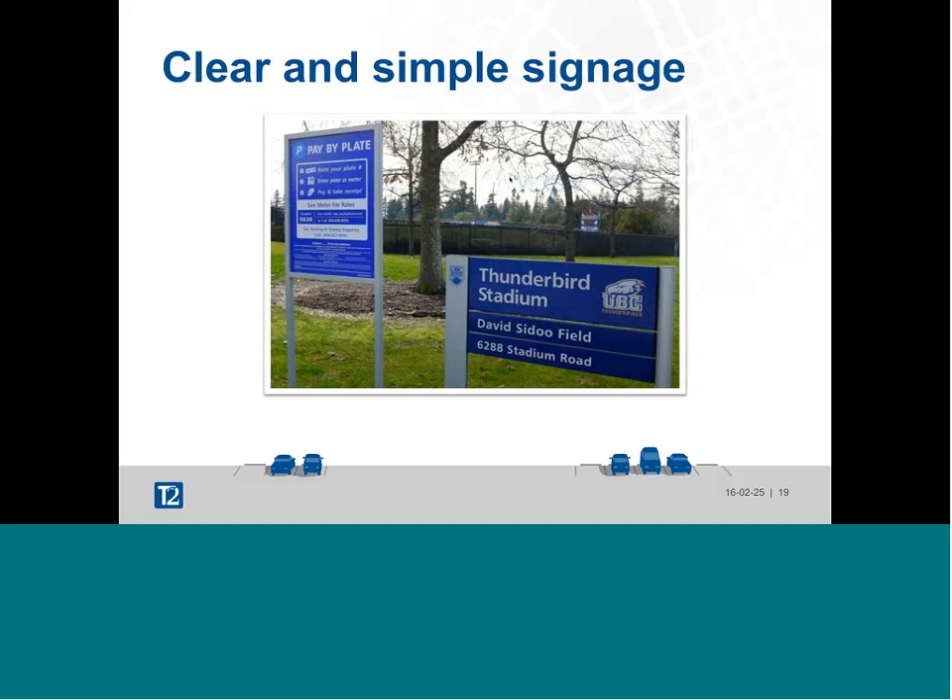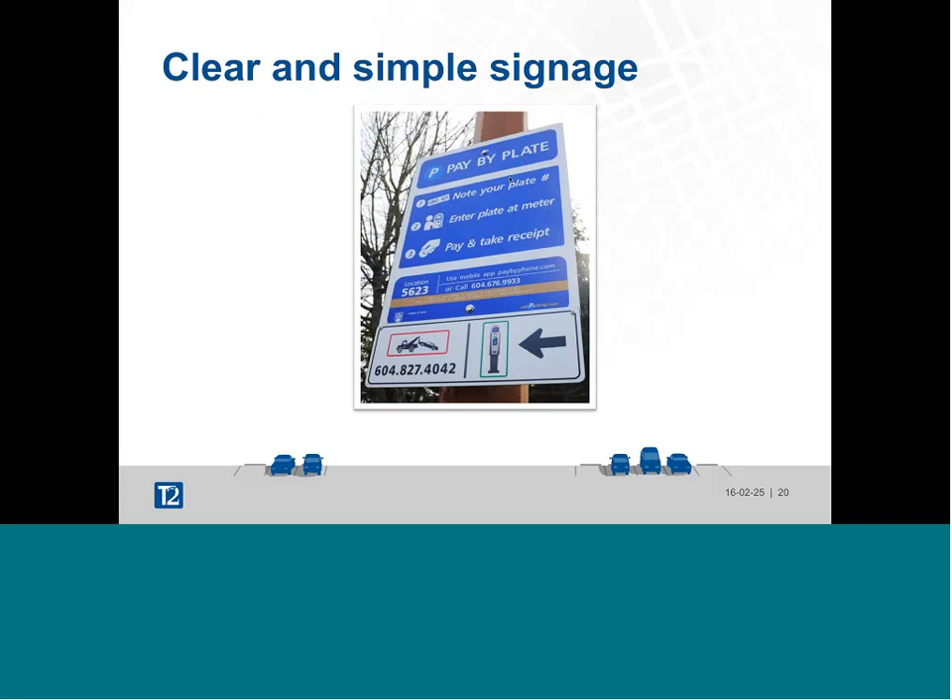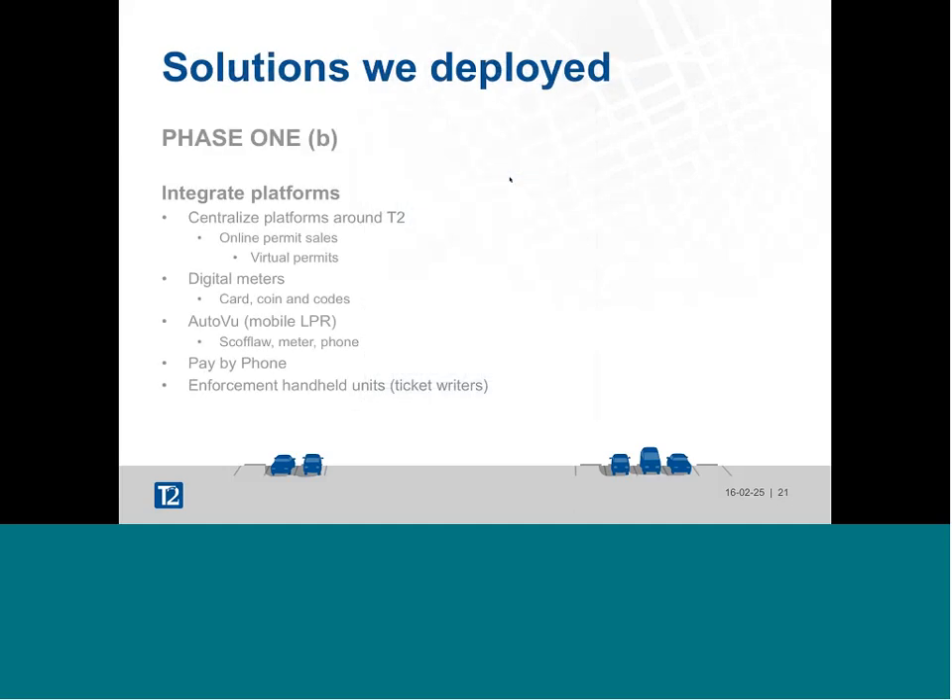Pay-by-plate also means we can enforce by mobile LPR, which transformed staff productivity and team engagement. Vancouver rains a lot — like Seattle — and it makes a huge difference having enforcement staff driving in comfort rather than walking in the deepest days of winter. We use three Prius C enforcement vehicles with cameras mounted on the roof. We also made sure signage was really clear and simple — a one-two-three process — using less text and more icons because we have a substantial population where English is their second language.